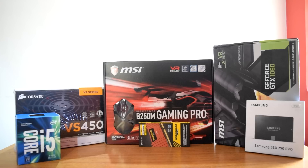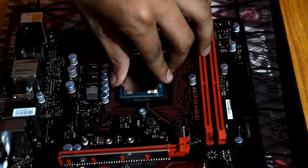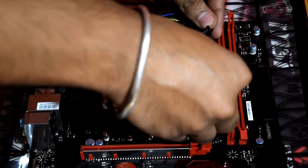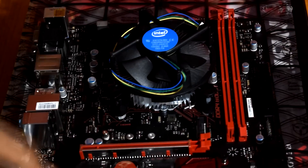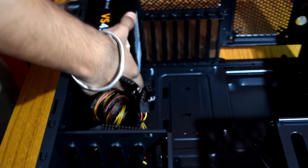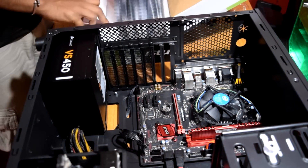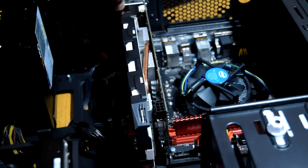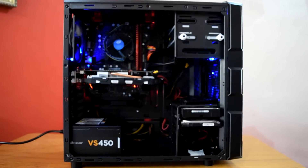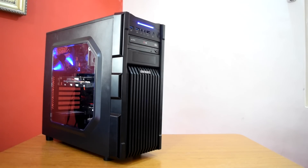Now let's take a quick look at the PC building process with some good music. With this, I am going to wrap up my 65,000 rupee or $750 Kaby Lake gaming PC build. This PC will surely provide you a great gaming experience at 1080p.